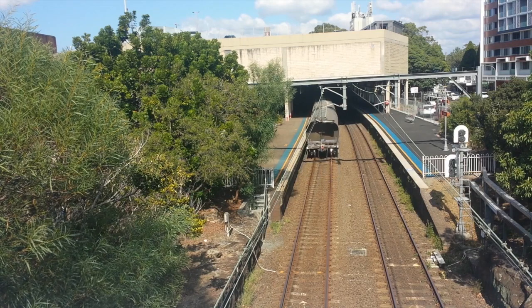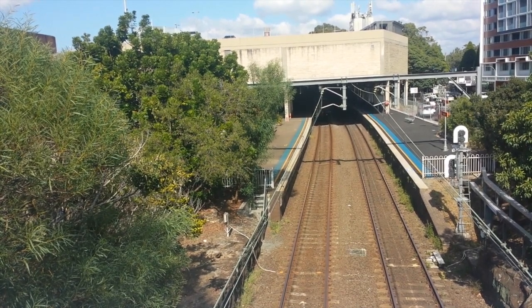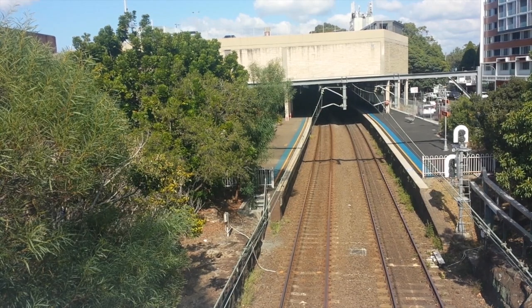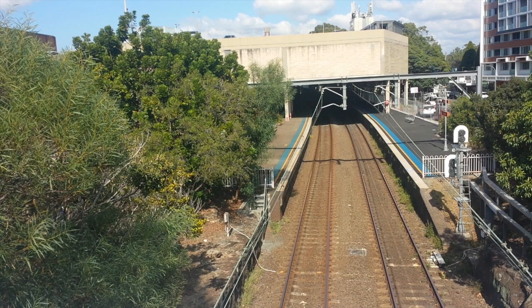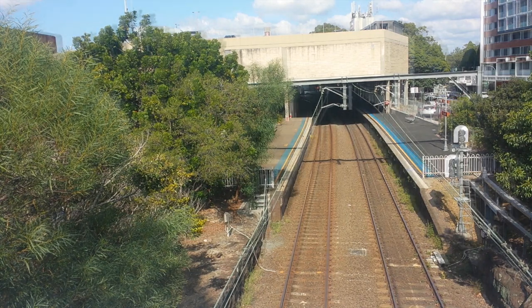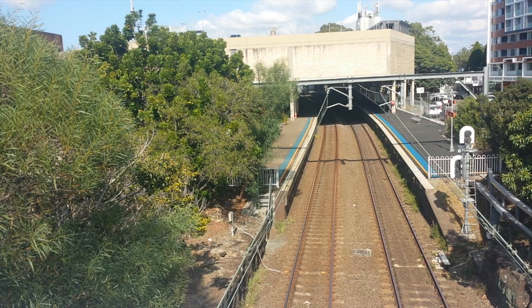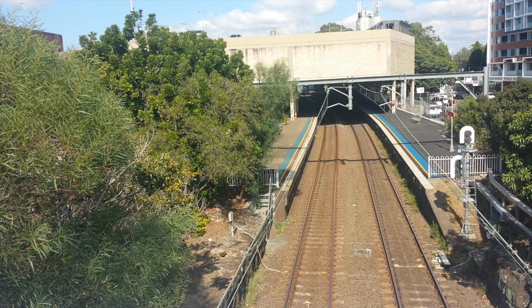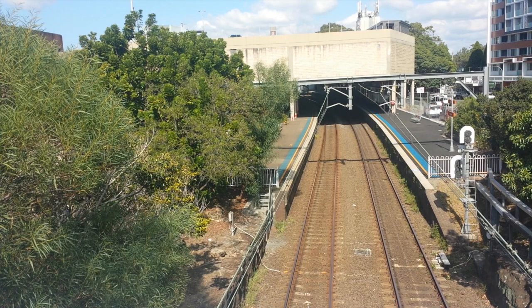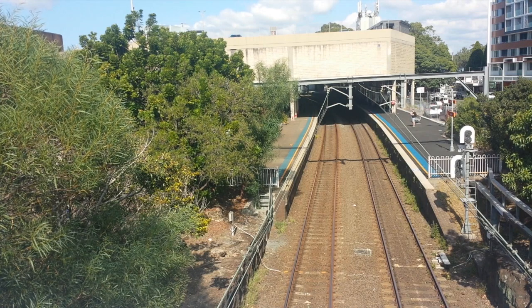Shortly we'll have a Cronulla service arrive into platform number two here at Cogra, which will stop next at Hurstville, followed by Oatley, Jannali, Sutherland, Kirrawee, Gymea, Miranda, Caringbah, Woolooware, and then Cronulla. Shortly arriving into platform two — this train will be stopping next at Hurstville, followed by Oatley, then Jannali, Sutherland, Kirrawee, Gymea, Miranda, Caringbah, Woolooware, and then Cronulla. This train is running a bit late because of the grain train in front of it.